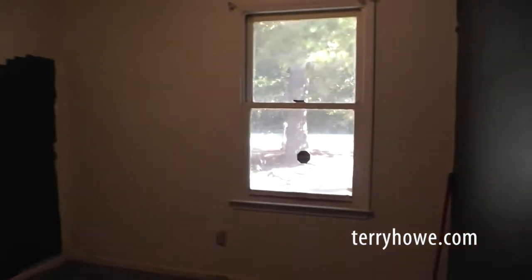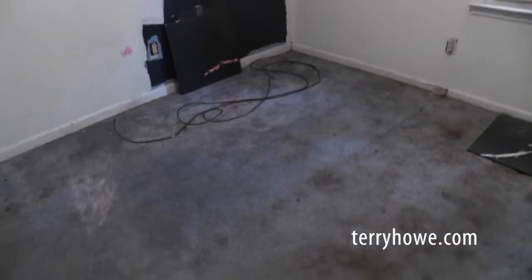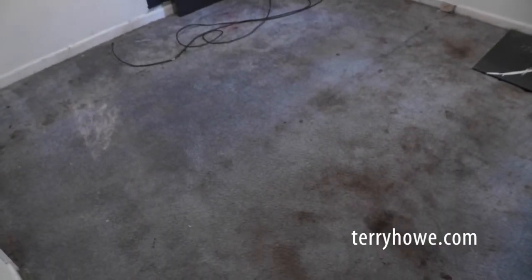This is another bedroom. Ceiling looks okay in here. Part of the wall has been painted, maybe around something. Definitely gonna need some new flooring in here.